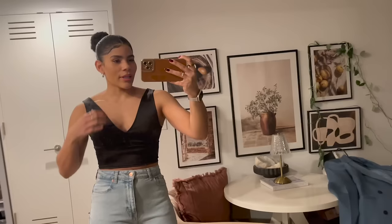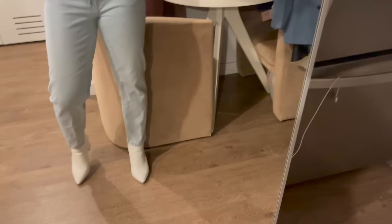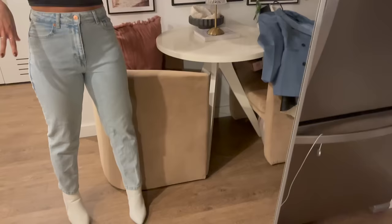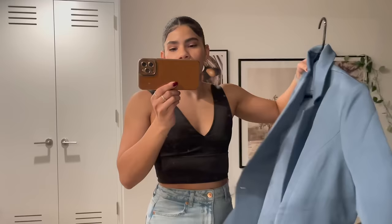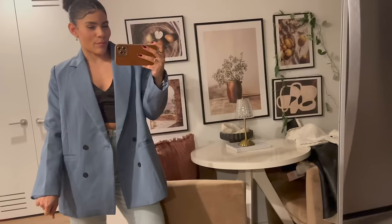The makeup is done — I really like how it turned out. It's very dainty and natural but feminine with the pink blush. For the outfit I have this satin crop top, these Zara mom jeans that I love the fit of, and white boots. I know I'm breaking the rules of no white shoes in winter, but I love how white booties look with jeans. I did decide to go the blazer route — that Princess Polly blazer from my last haul.